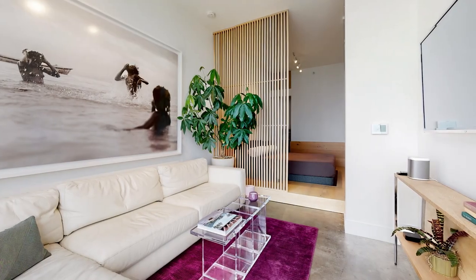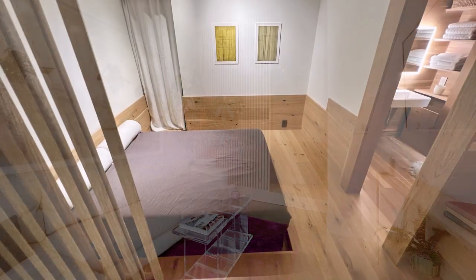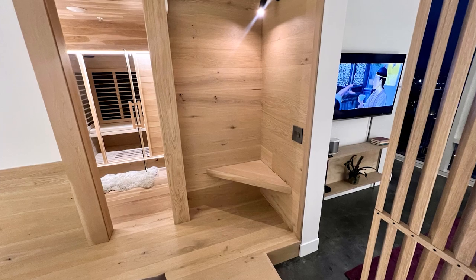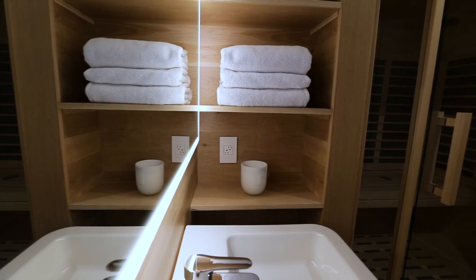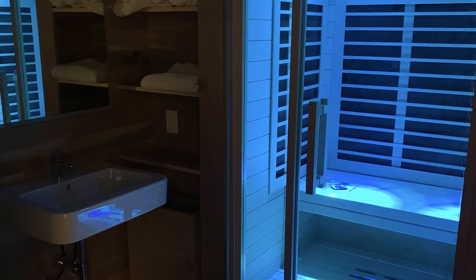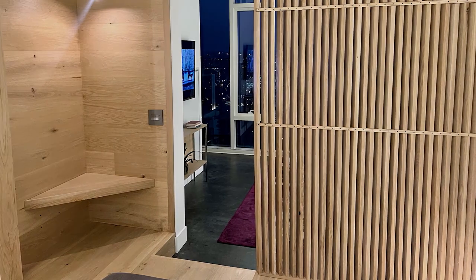One of the features that I'm most proud of is the guest area. It was really inspired by a Japanese sleeping suite, so it's all custom white oak. There's an actual spa area included with a sauna and timber curtain. It is just an amazing place to go rest.